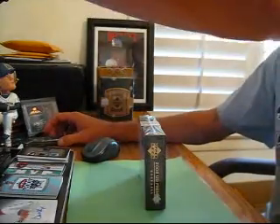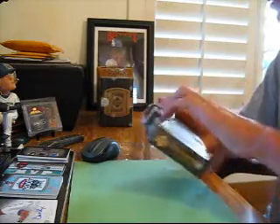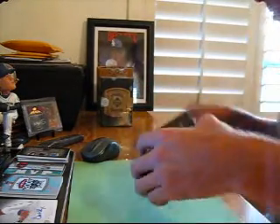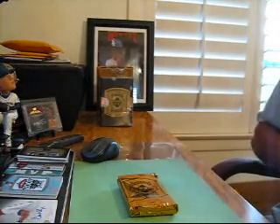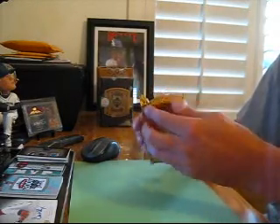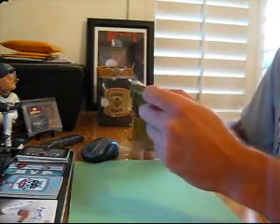Alright, here we go, box number 3, 2008 Premier Football. This is our first 5-box case — we've got two 5-box cases to do. The first 2 boxes have been real nice to the Yankees: Mattingly auto number 5, Clemens auto, and an Ian Kennedy auto. Our patches have been real nice so far. This is another thick pack — maybe the 5-box cases are the way to go.